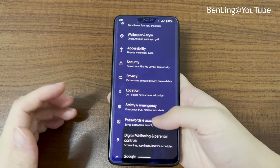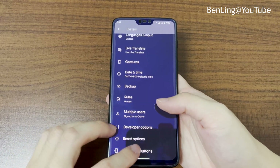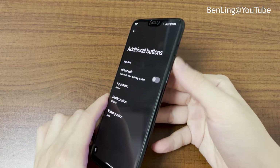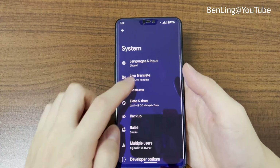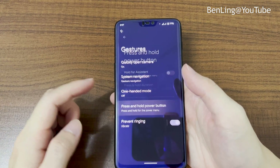In the system settings, there are additional buttons for the alert slider on the right side, where you can adjust what settings you want. Gestures and other system options are all available here.